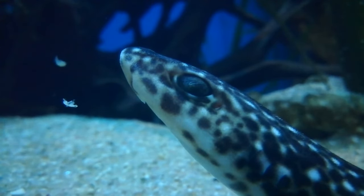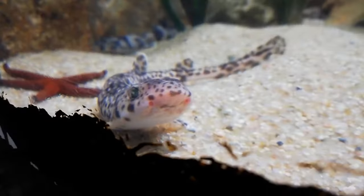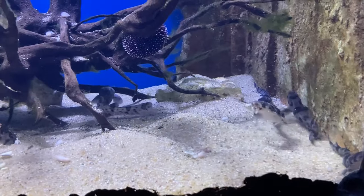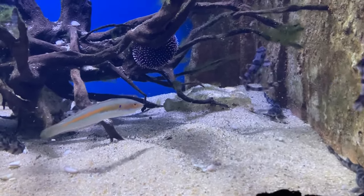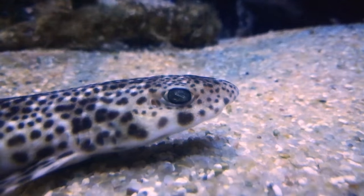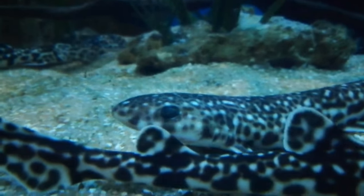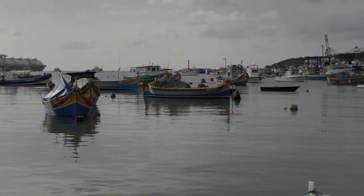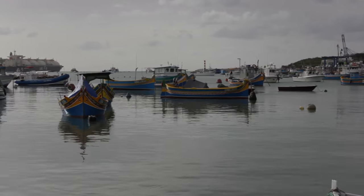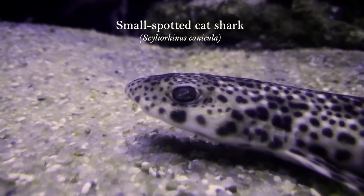Hello everyone, and welcome to the Malta National Aquarium. We are here to tell you a story about sharks. This is the story of two sharks that we can find in Maltese waters: the nurse hound shark and the small spotted cat shark.